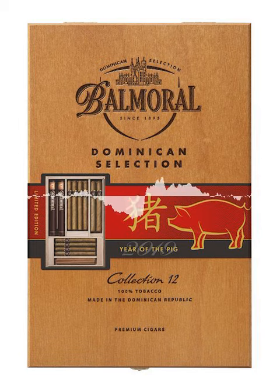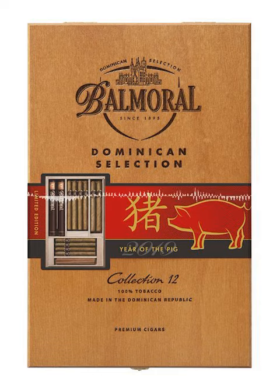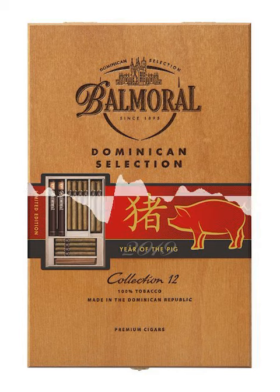In tribute of those characteristics, Agio Cigars has chosen a special edition of the Balmoral Collection 12s and a special edition of the Balmoral Private Collection 25s to celebrate Chinese New Year. The Balmoral Collection 12s Year of the Pig Wooden Box contains 4 small panatellas, 4 panatellas, 2 coronas and 2 corona tubos cigars.